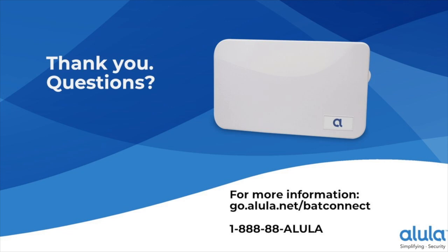Nick asks about legacy 2GIG GC2 panel support as an alternative to Alarm.com and SecureNet. If the GC2 has a phone line and communicates Contact ID, BAT Connect can take it over — a phone line and tip and ring are needed, and if it communicates Contact ID, it will work.